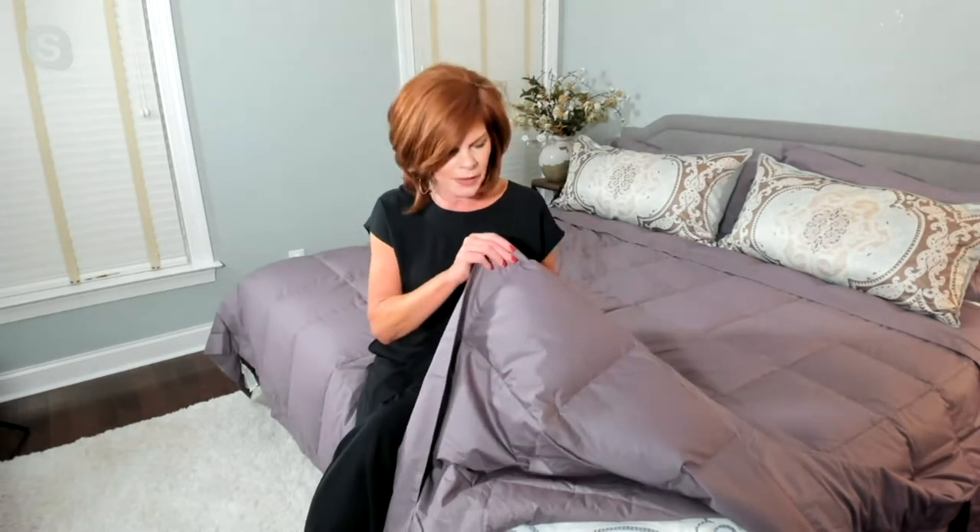A down blanket is just that — it is a blanket and you're seeing sewn down pockets on this, all filled with 550 fill power down. But it's not just any down. It's down from Northern Nights where we've washed and dried it at least 15 times, removing the dirt and dander, so we're able to say that our down is hypoallergenic. All these pockets are sewn down so there's no shifting; you can put this in the wash machine and dryer, get it out, give it a nice shake, and put it right back on the bed.